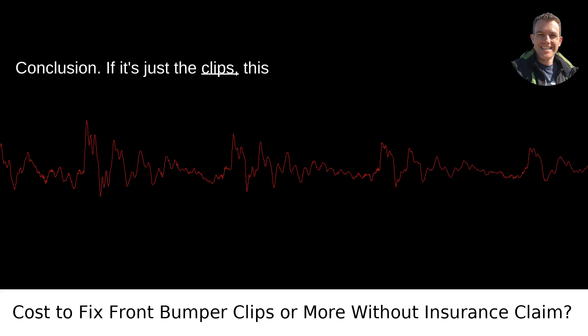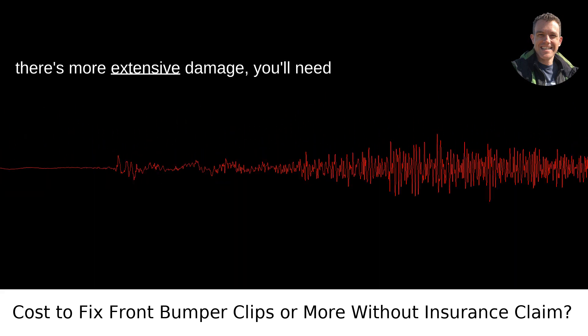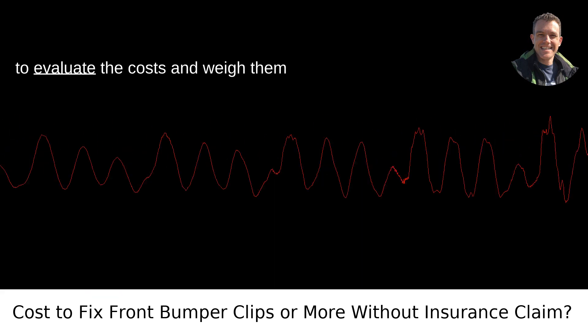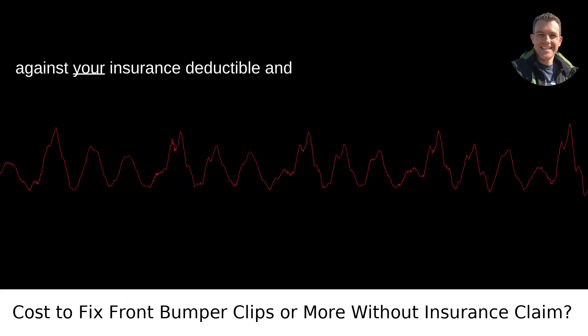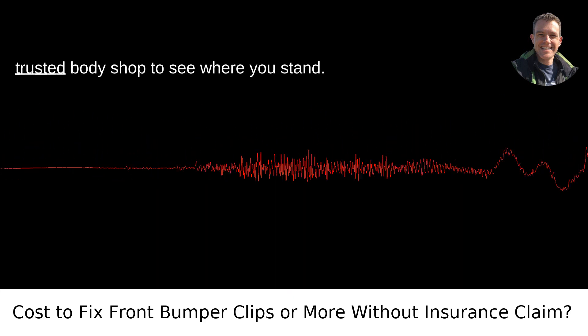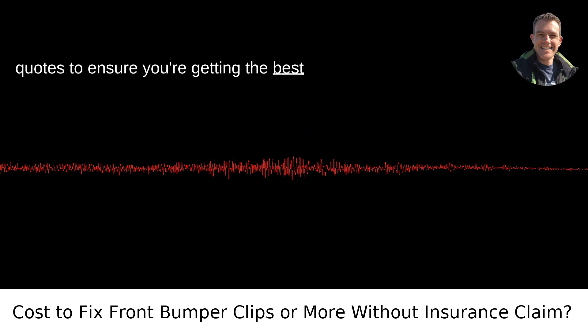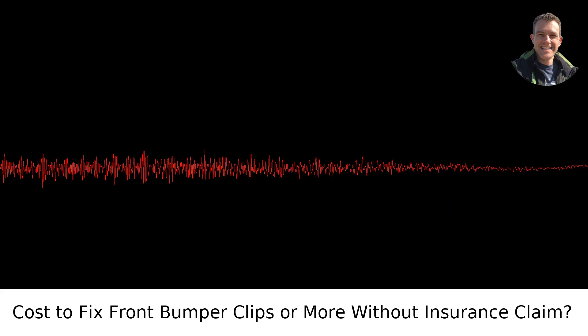Conclusion: if it's just the clips, this is likely an easy and inexpensive fix. If there's more extensive damage, you'll need to evaluate the costs and weigh them against your insurance deductible and potential premium increases. Either way, it's worth getting an estimate from a trusted body shop to see where you stand. If you're in Portland, try to get multiple quotes to ensure you're getting the best deal. Take care of that bumper soon.